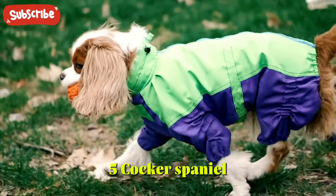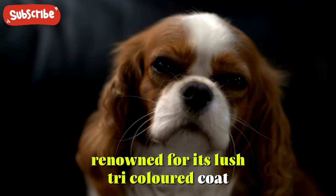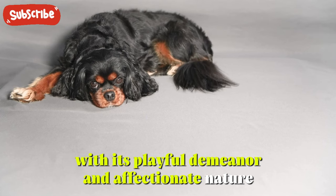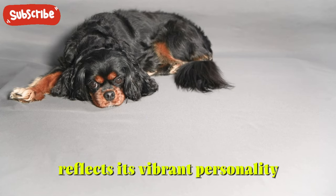5. Cocker Spaniel. Completing our list is the Cocker Spaniel, renowned for its lush tricolored coat featuring combinations of black, white, and tan or liver. With its playful demeanor and affectionate nature, this breed's captivating coat reflects its vibrant personality.